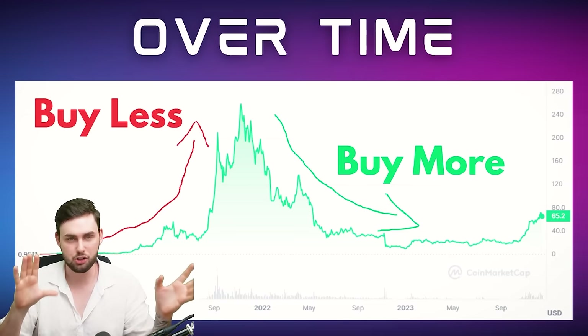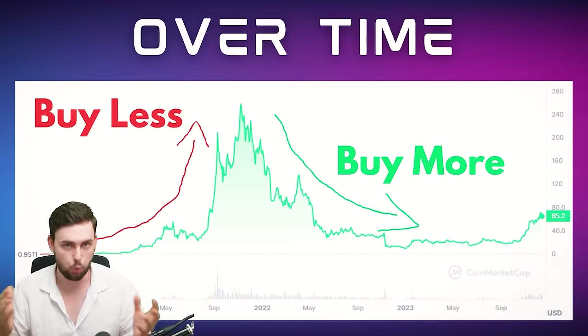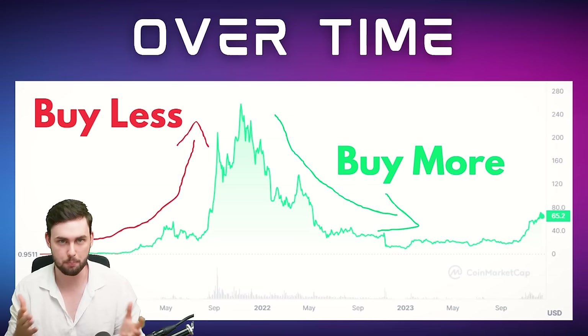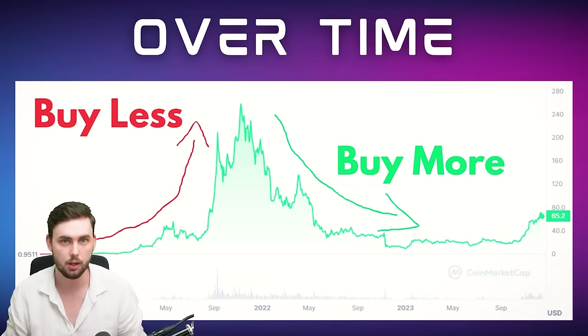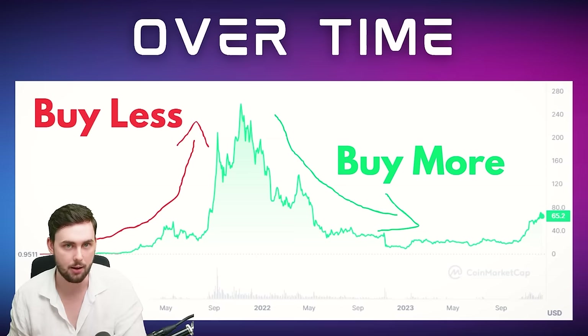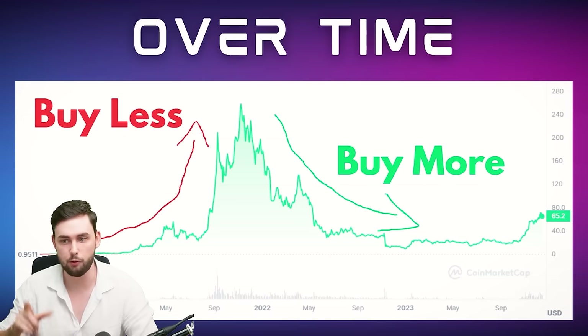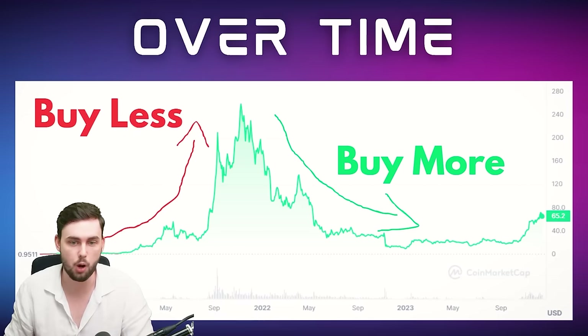We don't want to buy as much in the lead-up to the bull run because you can't afford to spend on 20 Solana tokens when the price is at $200 — that's like $20,000. So we buy less on the way up and more on the way down, and we'll have the benefit of being positioned for the next bear market, which is when this will all be most definitely worth it.